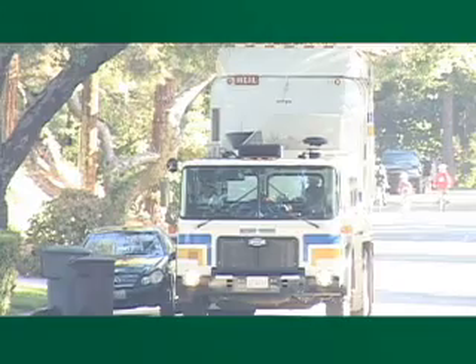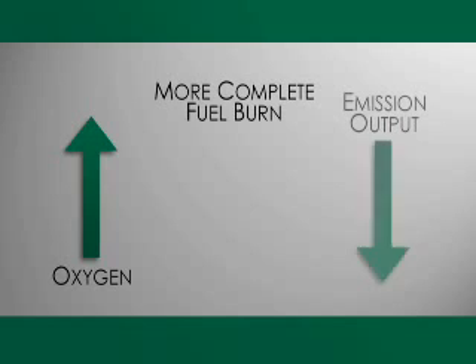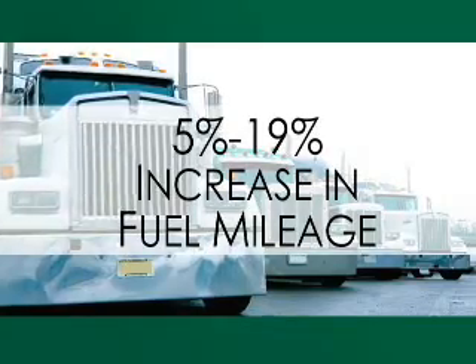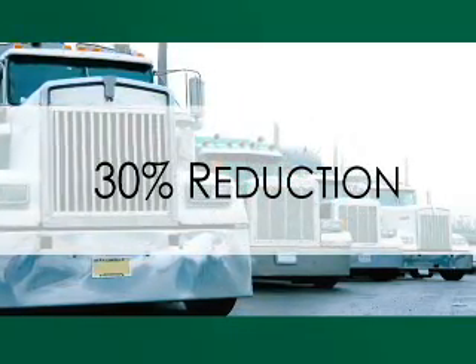The Diesel Tech fuel additive also utilizes a proprietary process that dramatically increases the amount of oxygen available during combustion. This additional oxygen causes the fuel to ignite sooner and burn longer, causing a more complete fuel burn and resulting in an overall reduction in emission output and a measurable increase in engine power, engine performance, and engine efficiency. On current testing, Diesel Tech customers have achieved a 5 to 19 percent increase in fuel mileage and more than a 30 percent reduction in tracked emissions.